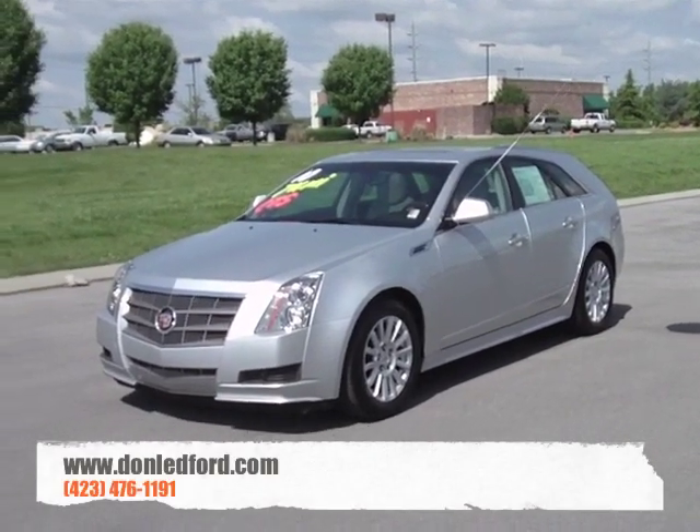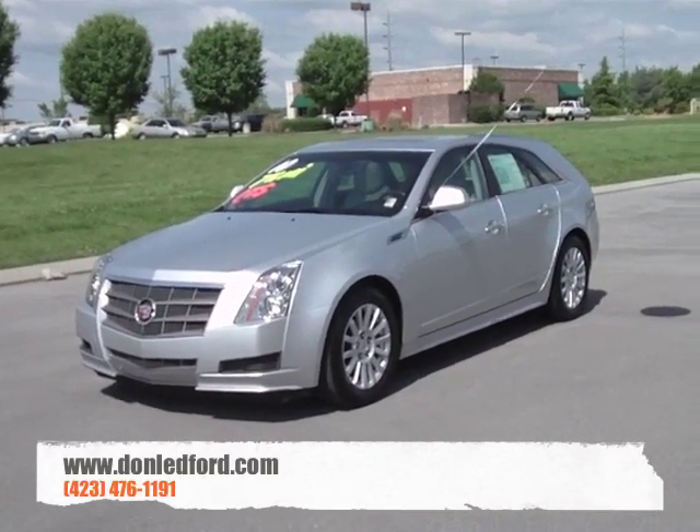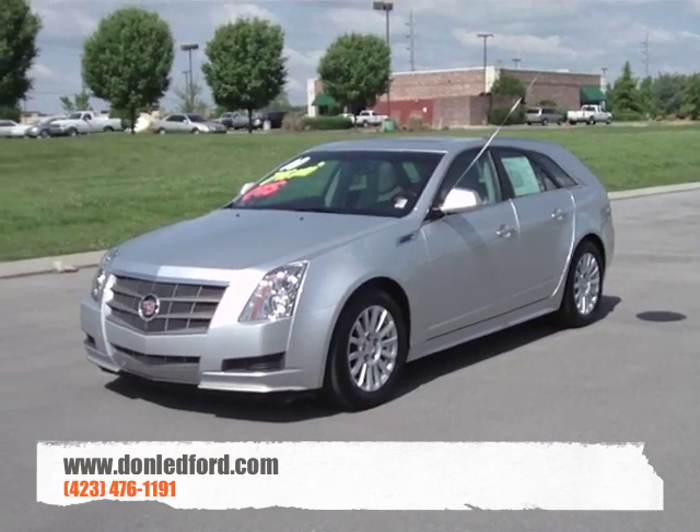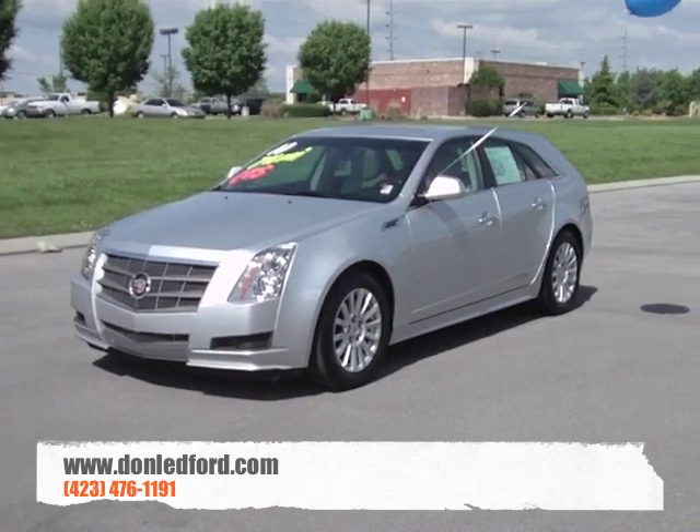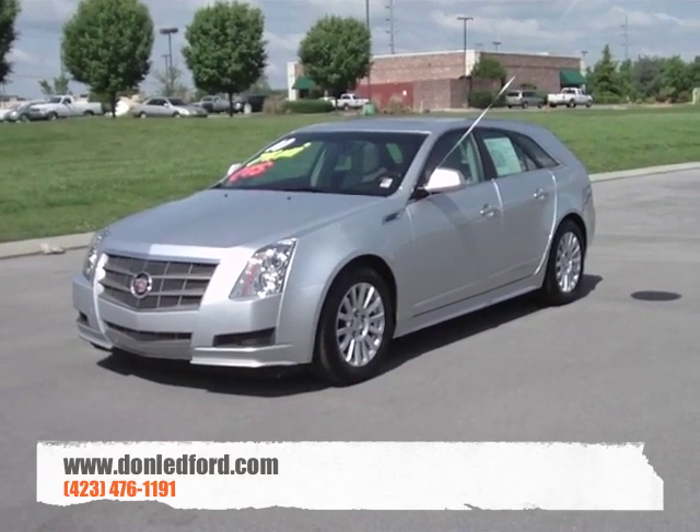Hi, you're watching a YouTube video walk around with Michael Ledford at Don Ledford Automotive in Cleveland, Tennessee for the new 2010 Cadillac CTS Sport Wagon.